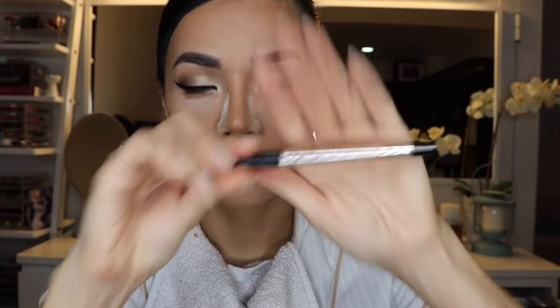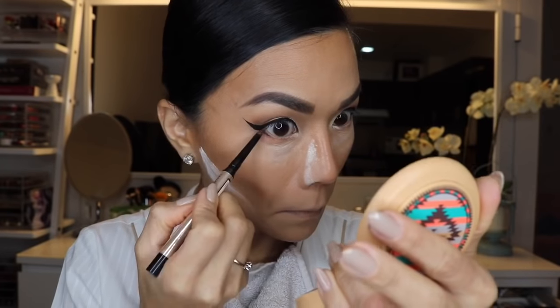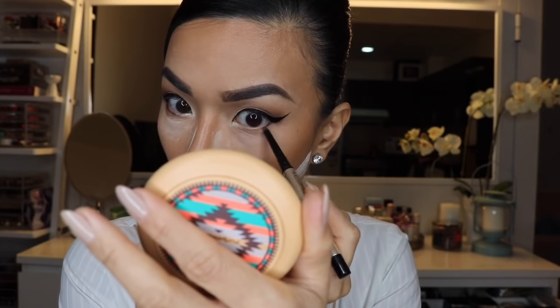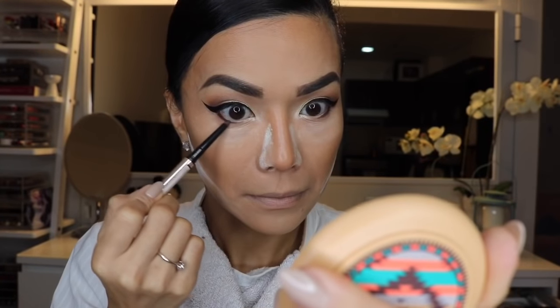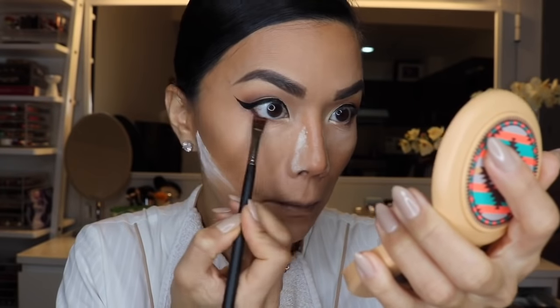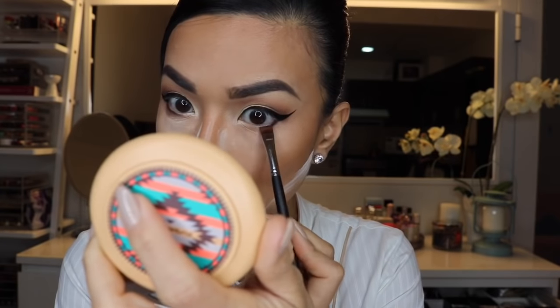To add some color on my lower lash line I'm using the Shiseido dark brown eyeliner. I like this one because it's small and thin and doesn't really bleed anywhere. I'm blending it with a medium-sized flat eyeshadow brush and it blends seamlessly into my lower lash line — just a tip!